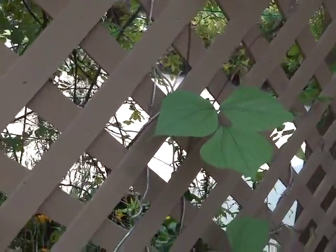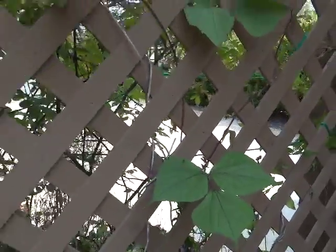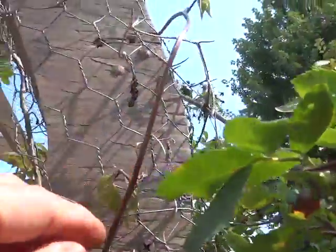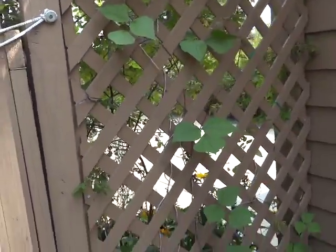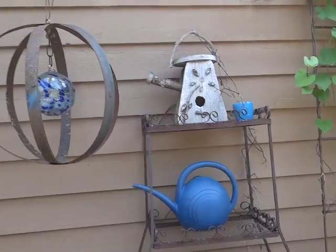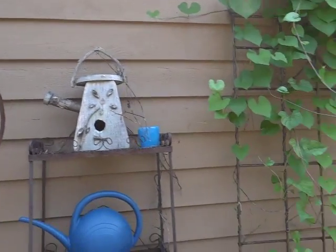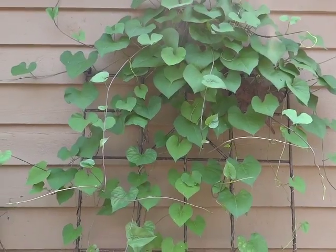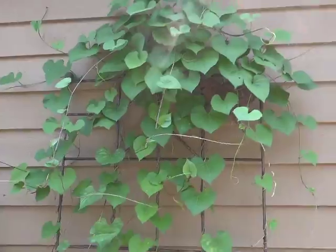Hyacinth bean vine — pretty foliage, and gets a purple lavender-type flower on it. That reseeded from last year, so there's only a couple up here and it's going up the arbor. Now whether it amounts to anything before the first frost, we'll see. Morning glory, heavenly blue — it always blooms late here in my Wisconsin garden, always. But I'll need color late, so that's a good thing.